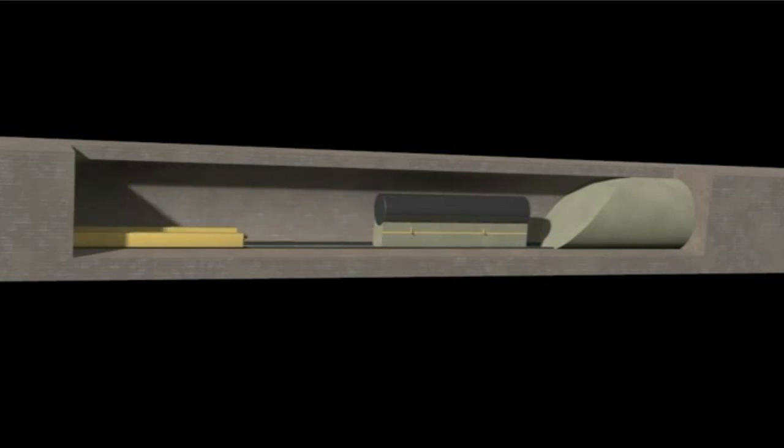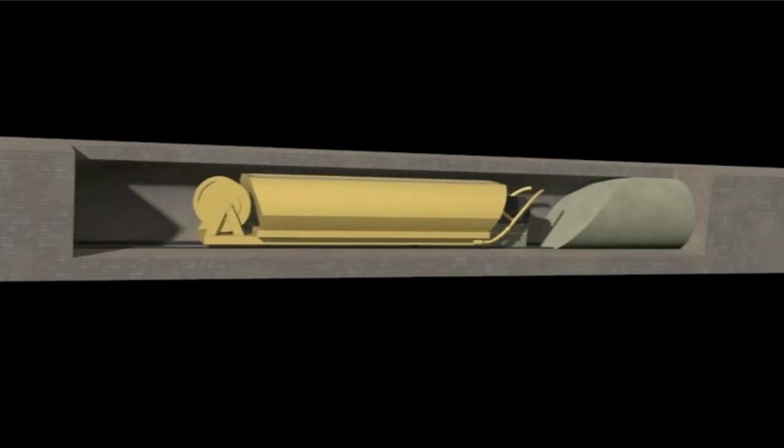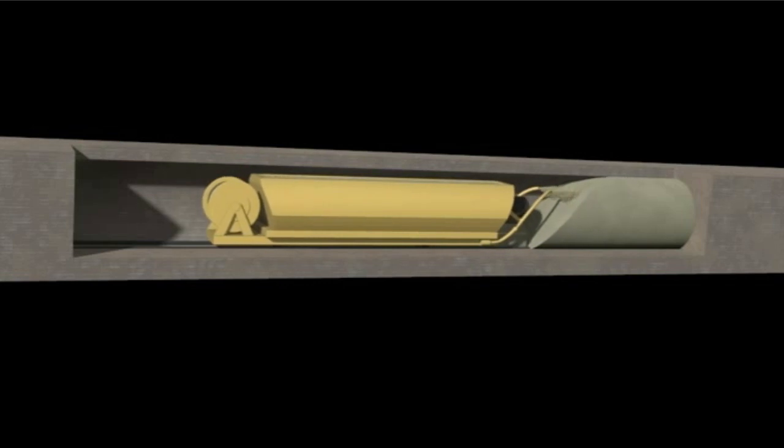In caverns or vertical shafts, casks with radioactive waste will be placed and sealed with concrete or bitumen.